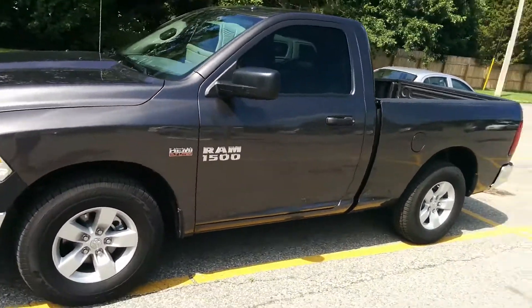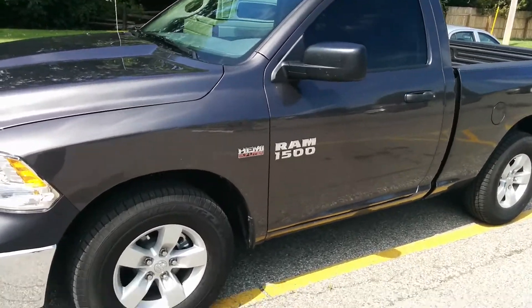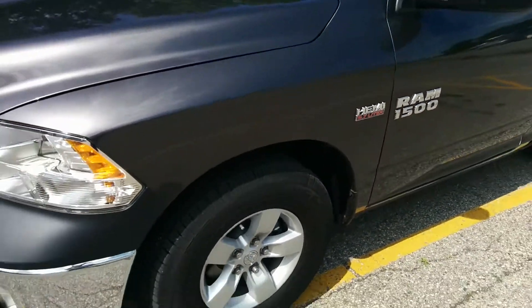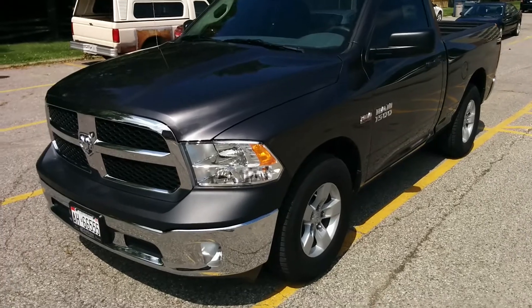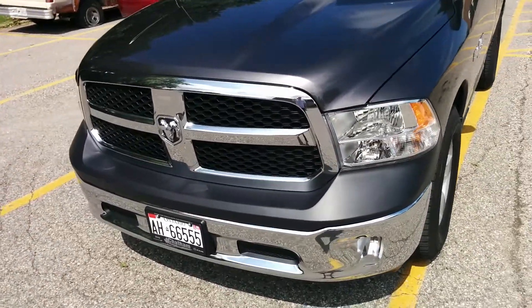They don't sell the Dakota anymore, so with the regular cab and short box you're getting a lighter truck, which means it's going to be faster and also better on gas. I've got a Hemi 5.7 liter — 395 horsepower, 410 pound-feet of torque. With this little truck it's actually very easy to accidentally spin the tires going around corners.